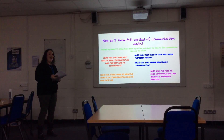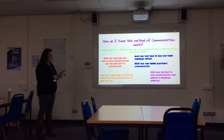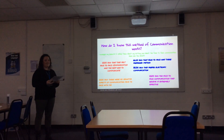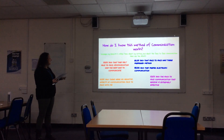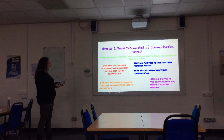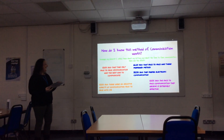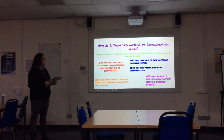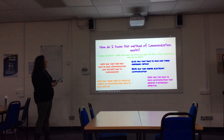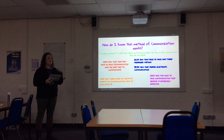I surveyed my parents with four simple questions and it gave me the answers I needed. The results were that they all said they liked face-to-face communication and thought it was the best way to communicate with me. They all said there were no negative aspects of communicating face-to-face. A hundred percent said the face-to-face communication they receive is extremely effective. And a third said they preferred electronic communication — this is one of the parents I look after only in the school holidays.